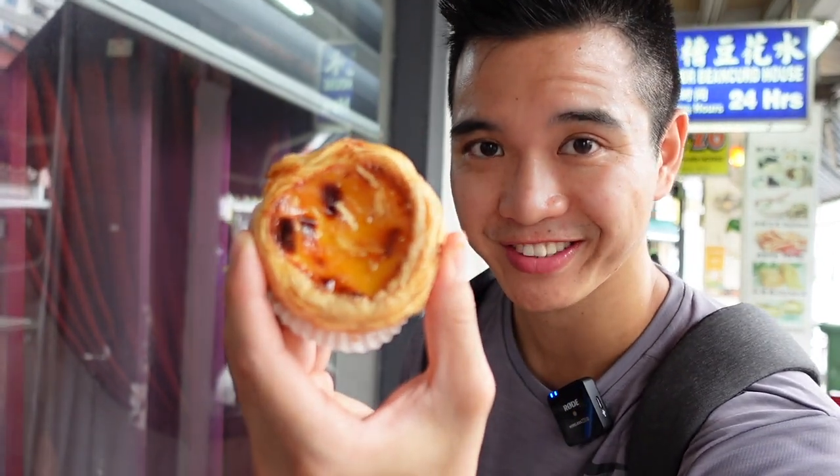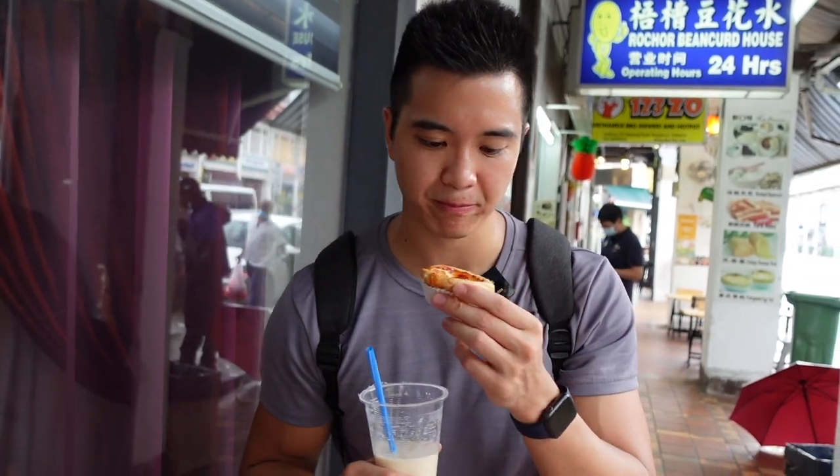Another dish that they have is the egg tart. It's really flaky and it looks really firm. So let's try and dig in.